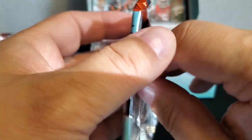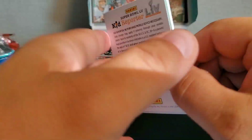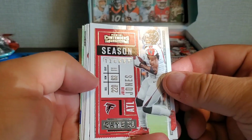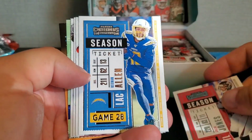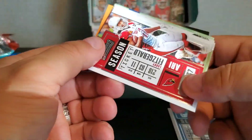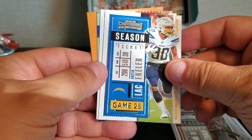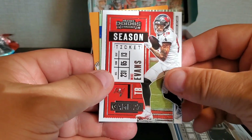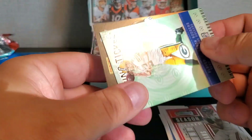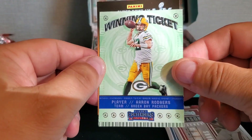Pack number two. We got Julio Jones, Keenan Allen, Larry Fitz, Austin Ekeler, Mike Evans, and we got a Winning Ticket — little insert of Aaron Rodgers.